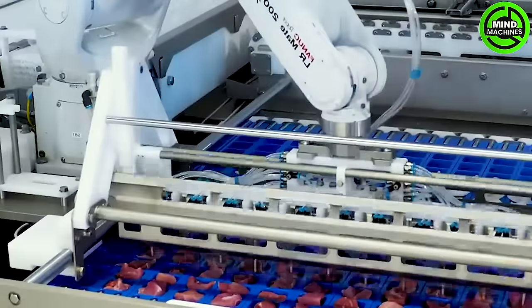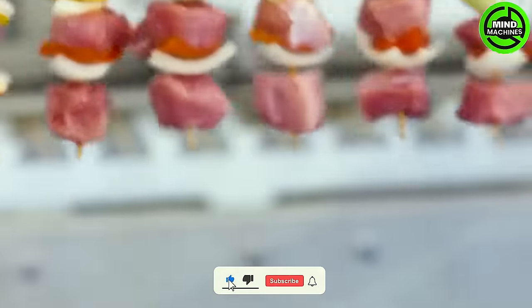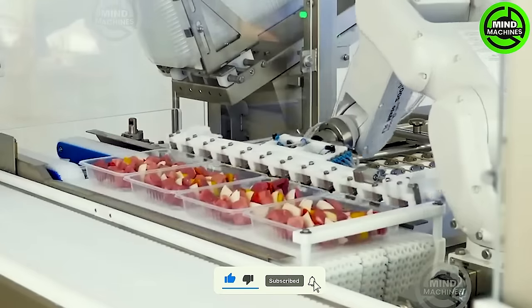The Robot Skewer Maker is a marvel of modern cuisine. It combines precision engineering with culinary artistry, effortlessly threading meat and vegetables onto skewers.